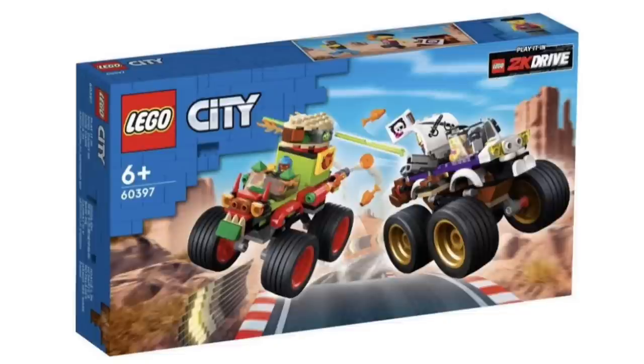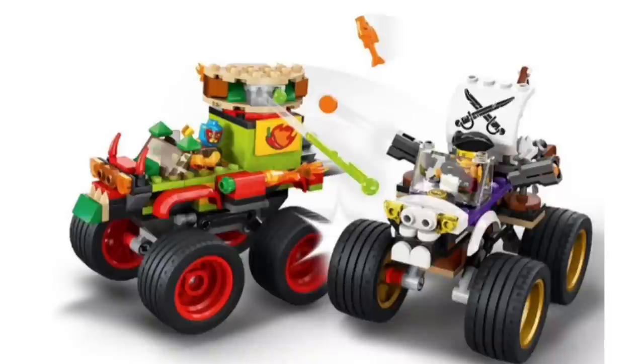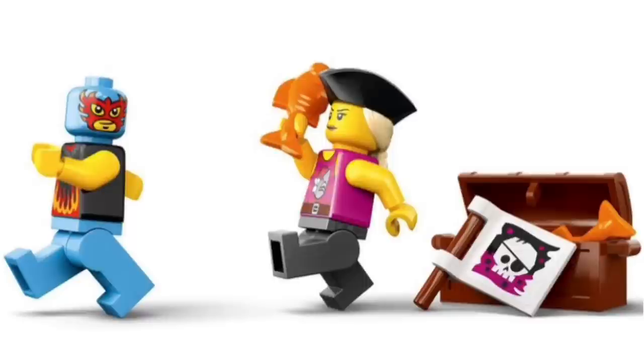Next up, we have set 60397, also recommended for ages 6 and over. I'm not really a massive fan of this one — I just don't really like the concept of it. The other 2K Drive sets look much better. But the minifigures are pretty decent and are probably going to be a pretty big draw for this set.